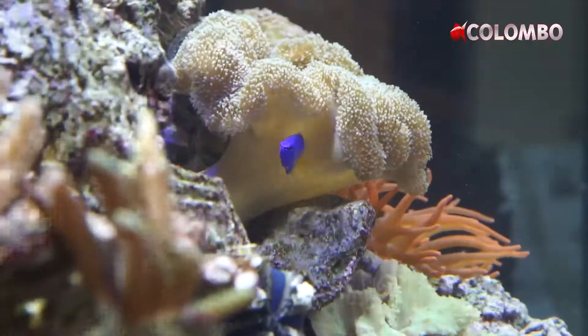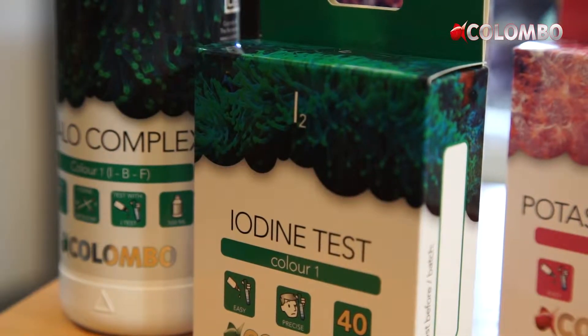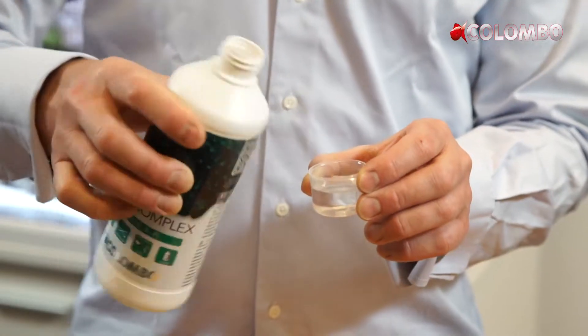Color 1 is the halo complex, which contains iodine, fluorine, bromine, and other related elements. We test the iodine content, and based on the iodine level we dose the halo complex. The elements in the halo complex are important especially for pink colors.